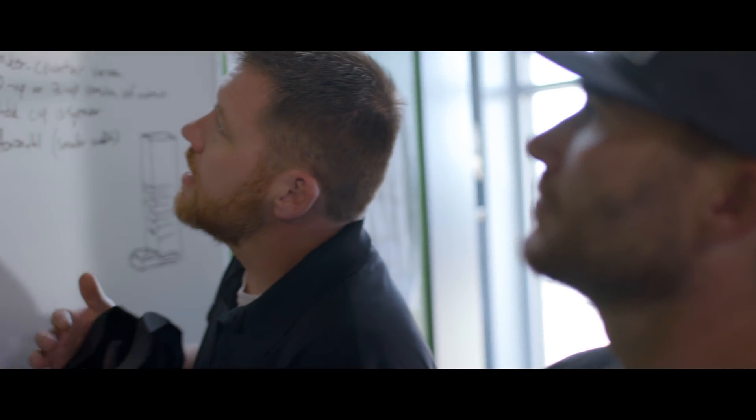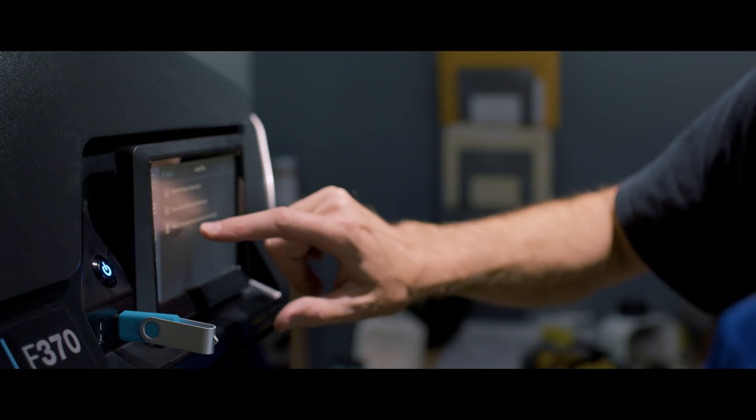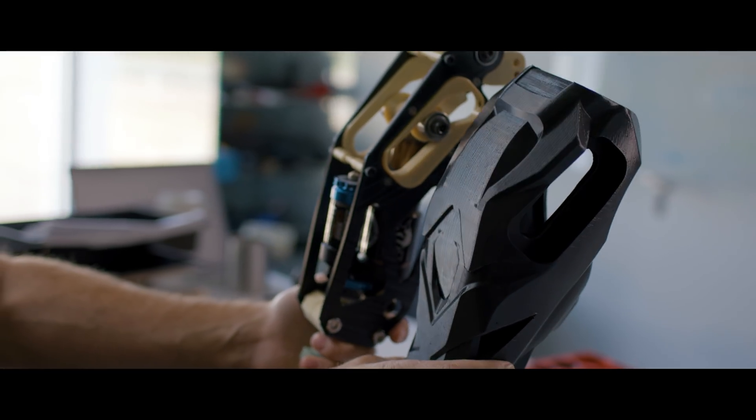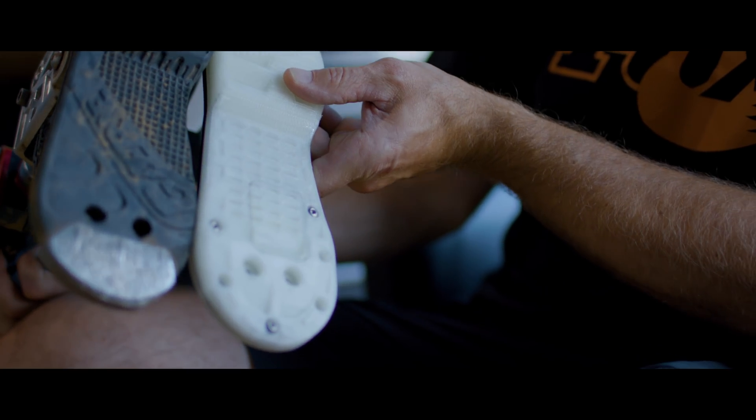Being able to work with Jesse and Mark, to take my drawings and fast-track them, and then eventually 3D print the components — we've got a 3D model that we can look at and check clearances. Some of the stuff I can bolt on and actually start riding with.